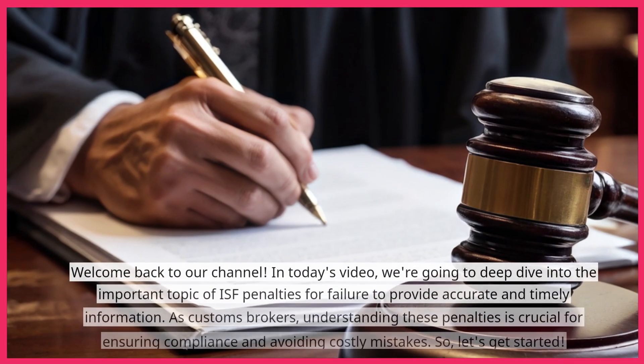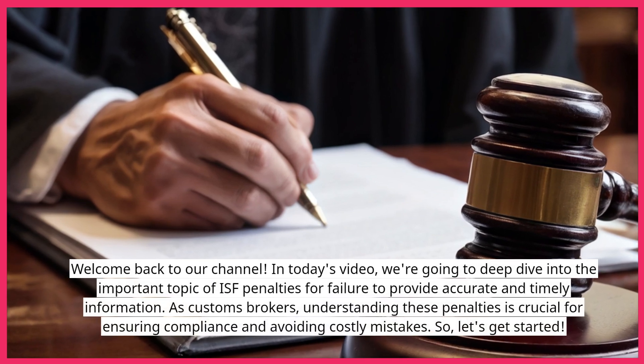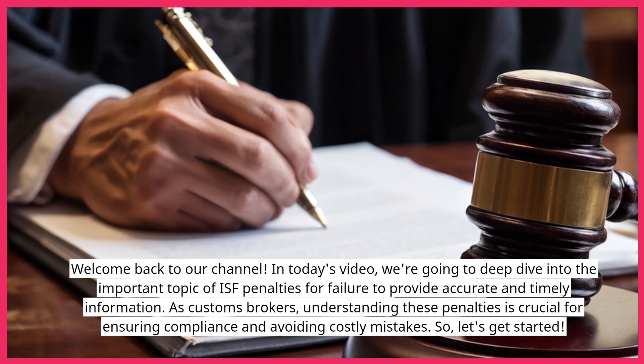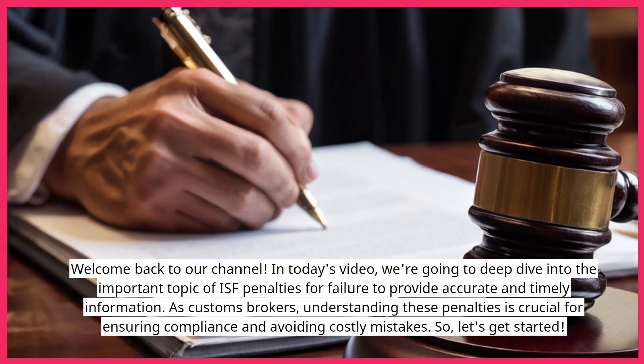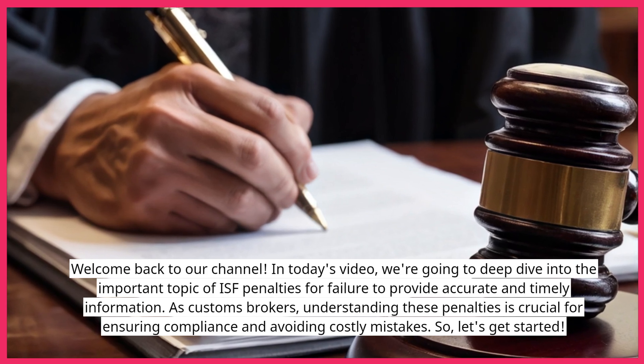Welcome back to our channel. In today's video, we're going to deep dive into the important topic of ISF penalties for failure to provide accurate and timely information. As customs brokers, understanding these penalties is crucial for ensuring compliance and avoiding costly mistakes.